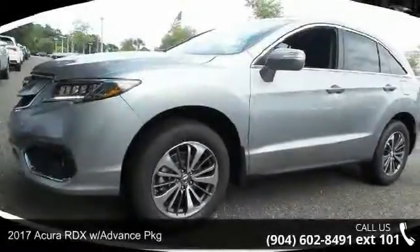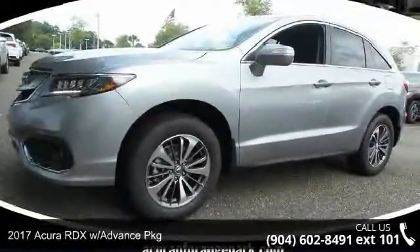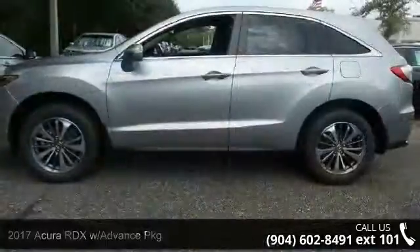Presenting the 2017 Acura RDX. If you are looking for a first-class ride, you have found it.